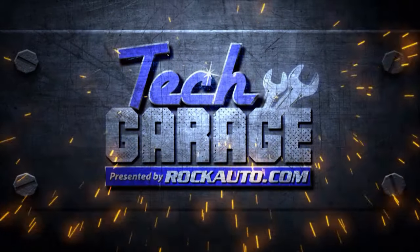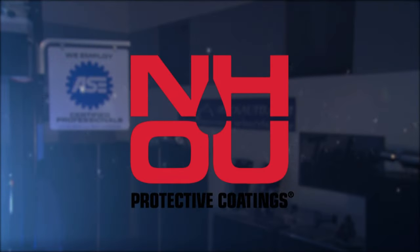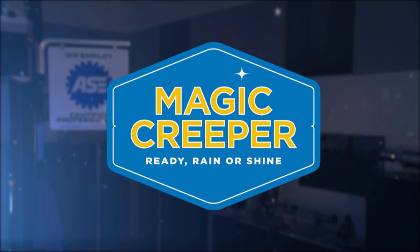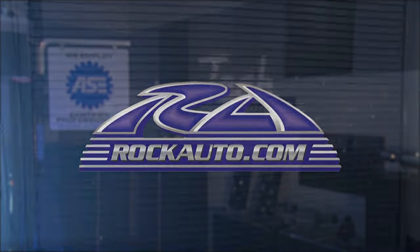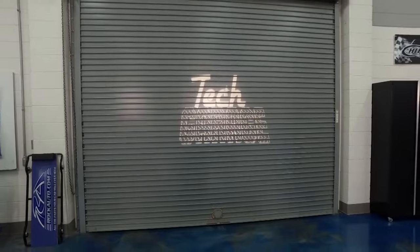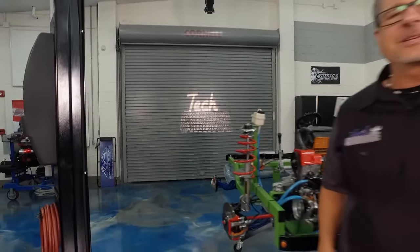Tech Garage presented by RockAuto.com is brought to you by NH Oil Undercoating — the official oil-based rust prevention system — Magic Creeper, the most versatile creeper ever, and by RockAuto.com — all the parts your car will ever need. Here at Tech Garage we've got the coolest demos on the planet.